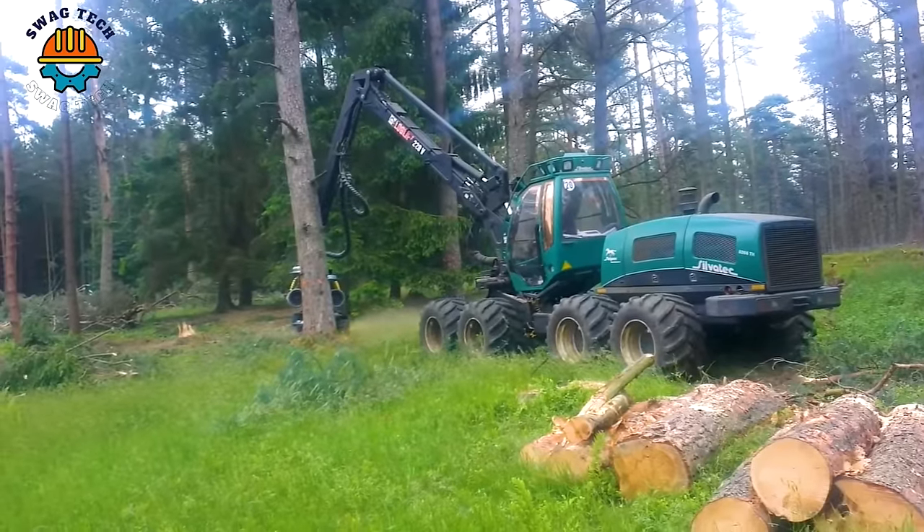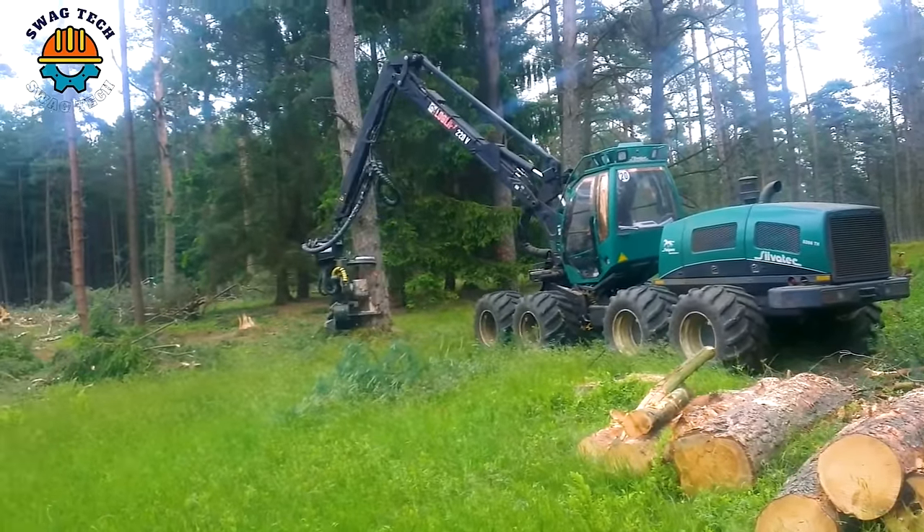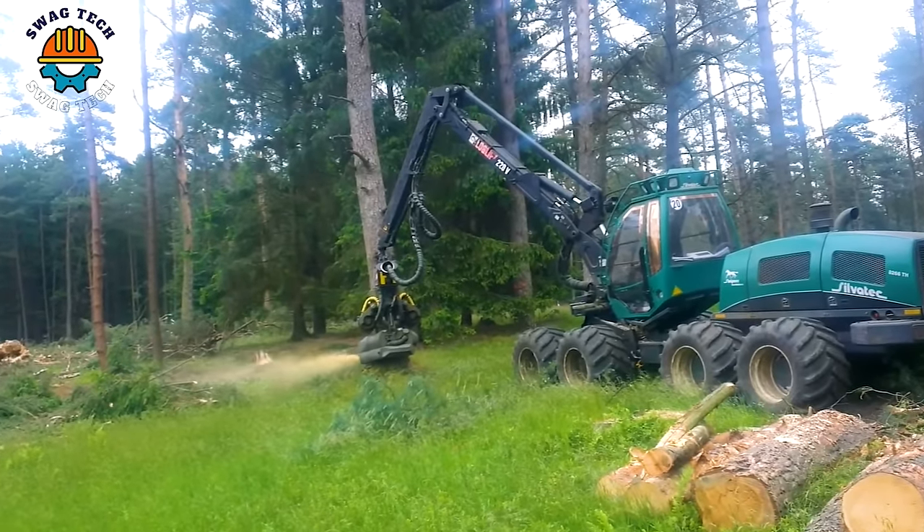In the field of forestry, the Silvertech 8266TH delivery sled emerges as a real workhorse, conquering challenging terrain with ease.